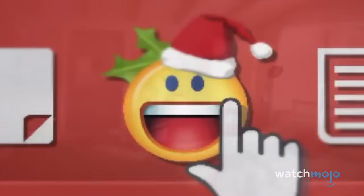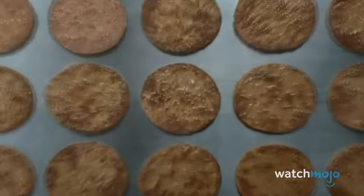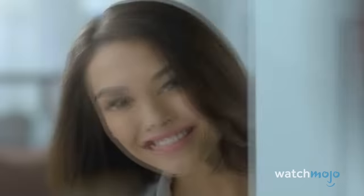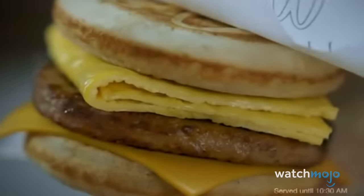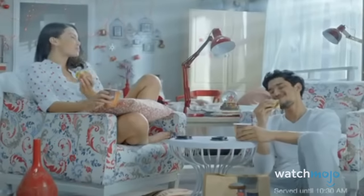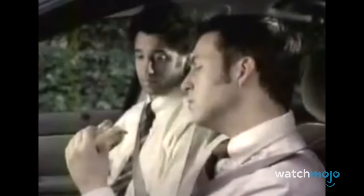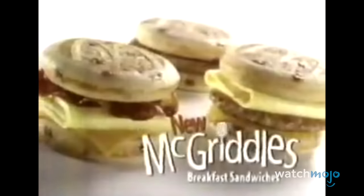But wait, we forgot the best part. Instead of traditional buns, the McGriddle opts for two maple-flavored pancakes emblazoned with the iconic golden arches. What other fast food restaurant is adding that kind of personality and flair to their breakfast items? Savory sausage wrapped in sweet griddle cakes — it also helps that the McGriddle tastes delicious, with the maple flavoring adding a welcome sweetness. It is a classic.